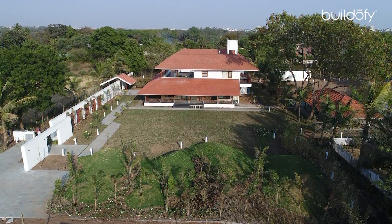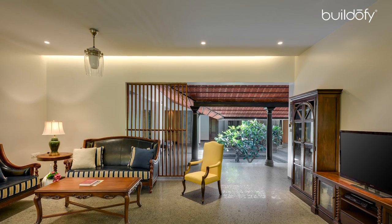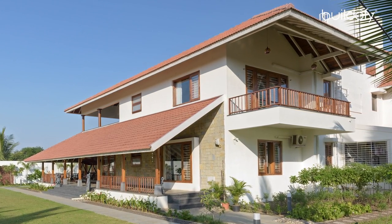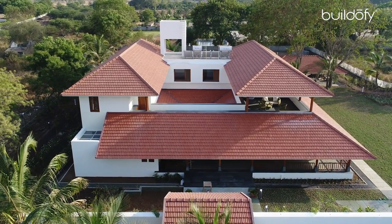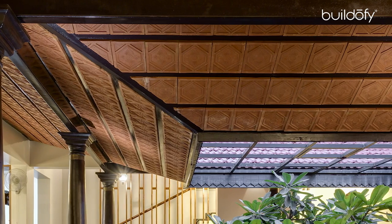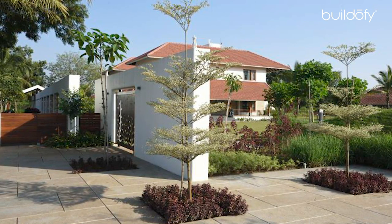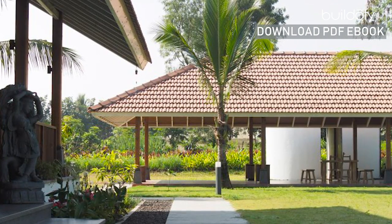The construction technology is the usual RCC frame structure with red brick infill walls. We have RCC slabs where there is a flat roof for the floors, and all the roofs above that — the sloping roofs for the bedrooms and the verandas — are of structural steel with teak wood boarding members, finished with Mangalore tiles on top. Overall, this house achieves the brief it started with — it really gives the feel of a farmhouse while being a fully regular house.